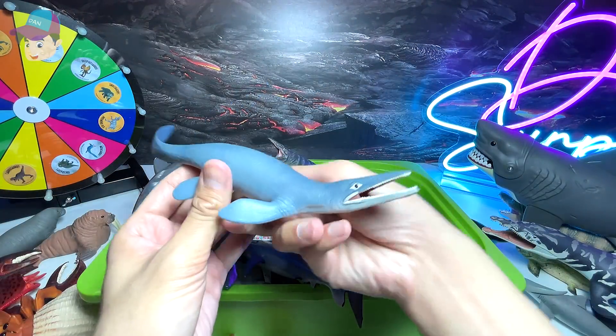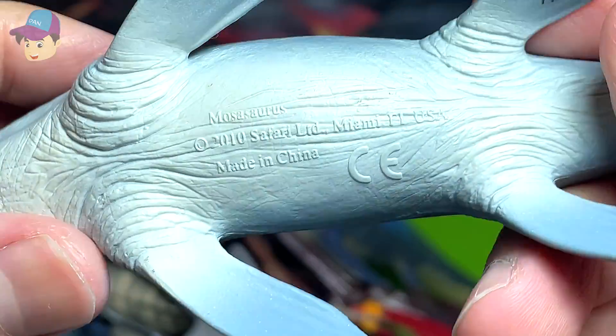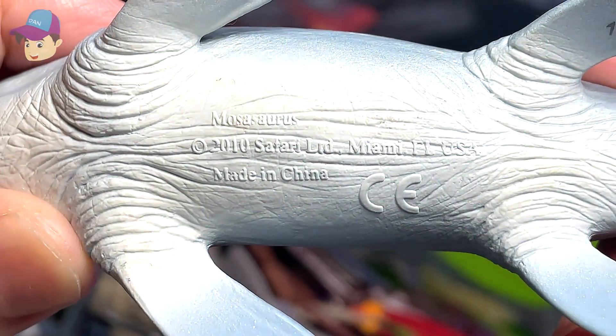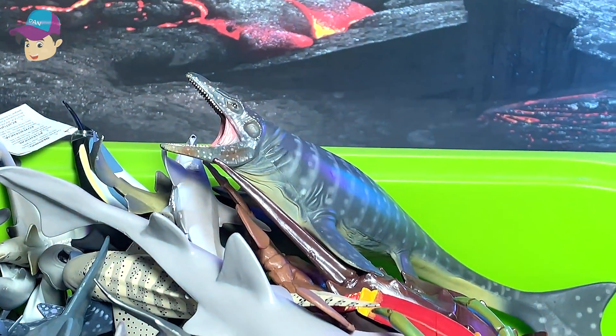And this is a Mosasaurus. Let's have a close-up look — the name is written clearly at the bottom: Mosasaurus, which is a prehistoric marine reptile known as the Lizard of the Muse River.